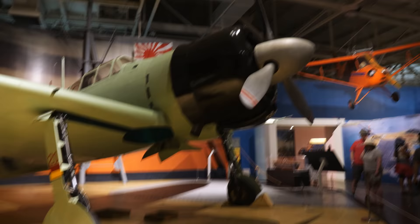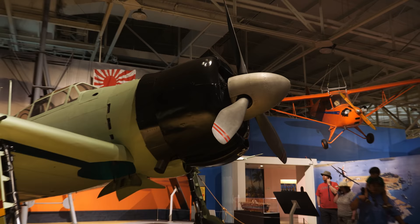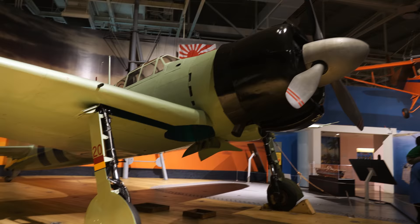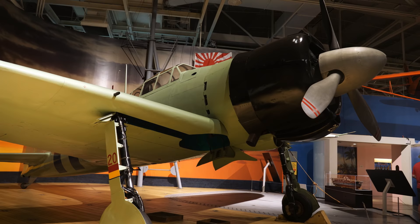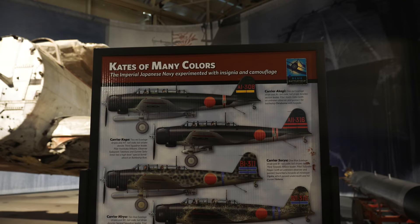The Zeros had 7.7 millimeter machine guns fired from behind the propeller — of course with the interrupter gear — and on its wings would have two 20 millimeter cannons. It's pretty awesome that they have this here. The story of this particular aircraft is that it was recovered in the Solomon Islands and then restored to a condition where it could fly.